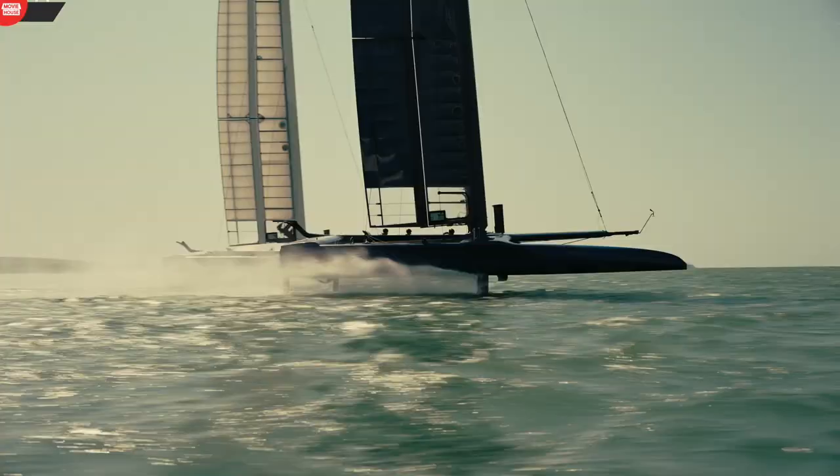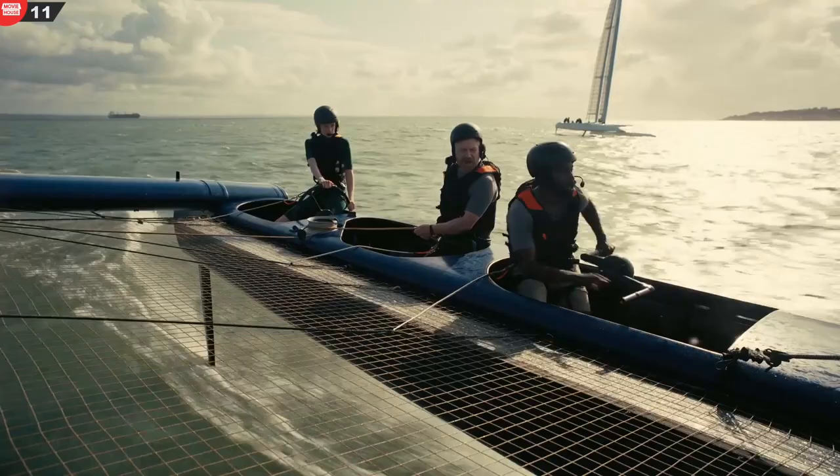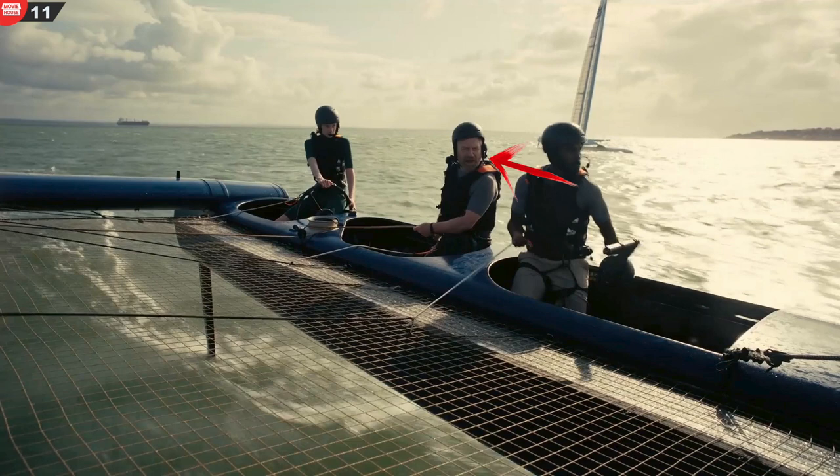Mistake 11. When Satir, Kat, and the protagonist are on the racing boat, Satir speaks to the protagonist through the microphone attached to his helmet. Here, he adjusts his microphone after he has already spoken to the protagonist.